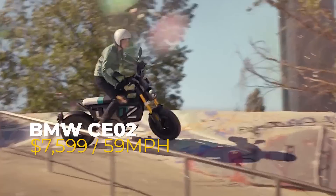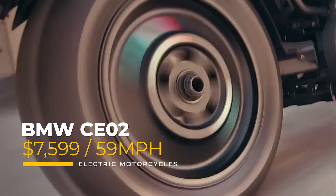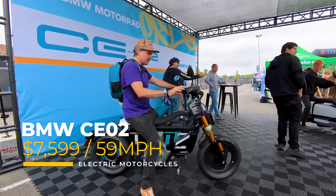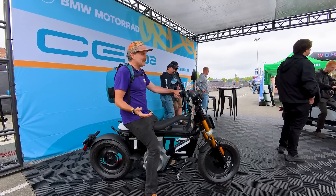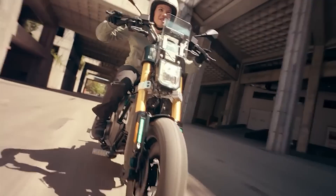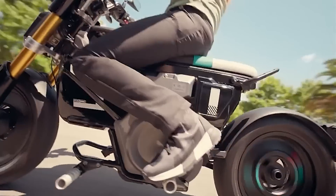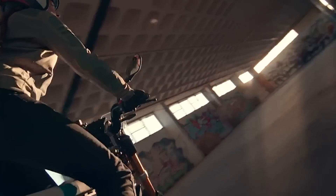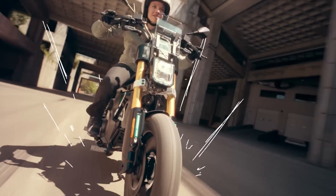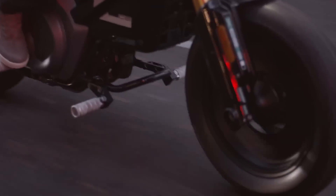Speaking of appealing to younger riders, this next one is the BMW CE02, which was seen in person a few months ago. Not only is this electric motorcycle made for a younger generation, but BMW went as far as naming it the e-parkourer — which may sound unfortunate, but Gen Z and younger may just love that name. Pricing in the U.S. starts at $7,599.